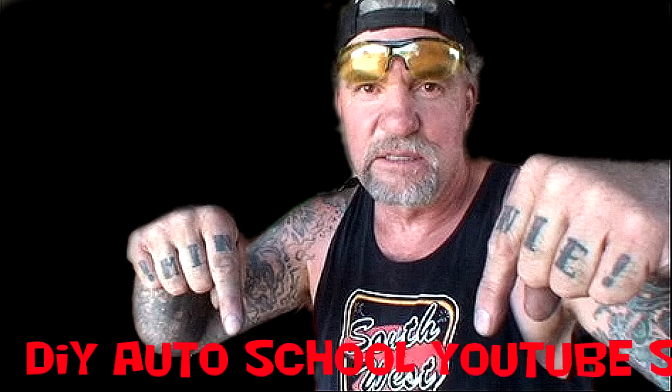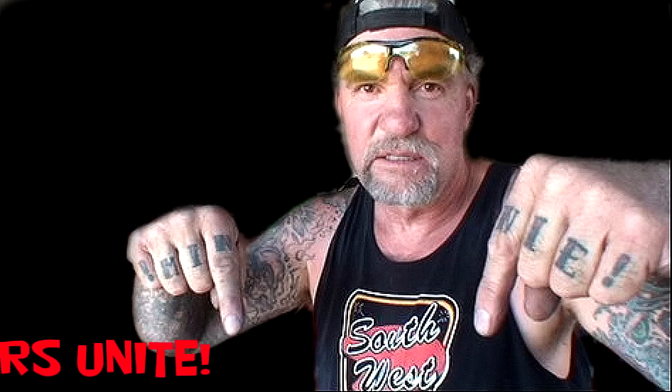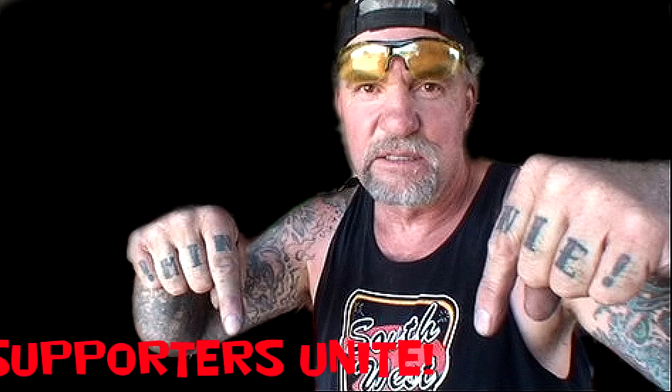I look forward to seeing the rest of this week or next month, what have you. And I hope you get all your shit together over there. Seems like you're doing a lot of work, and I appreciate it again. You just keep speaking truth to power.